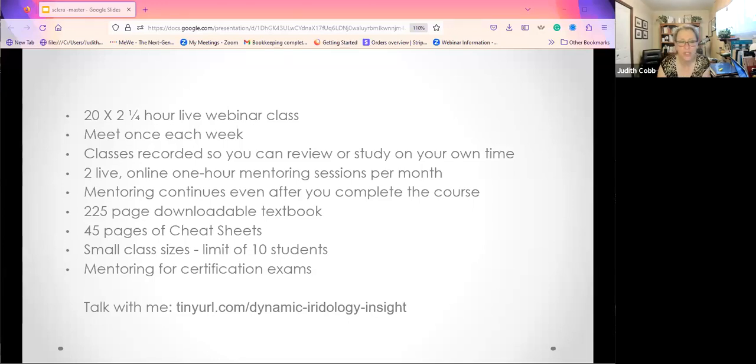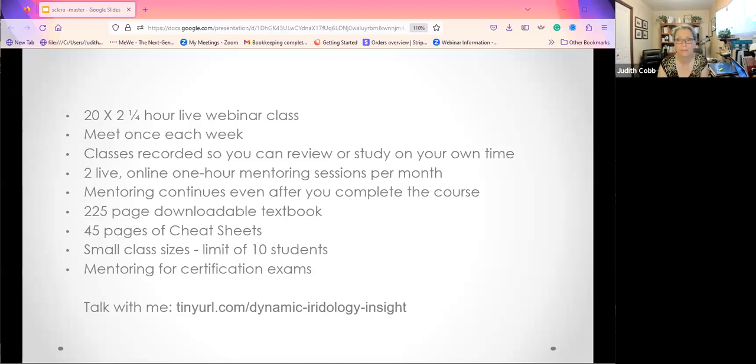You can grab that link from the chat box and schedule a time to talk with me. This is not a high-pressure sales call — it's an insight call for us to ascertain if this course is good for you. Call spaces are limited, and registration will be closing. The next go-round starts on June 8th. You might think you've got a lot of time, but we've already got registrants. Talk with me.